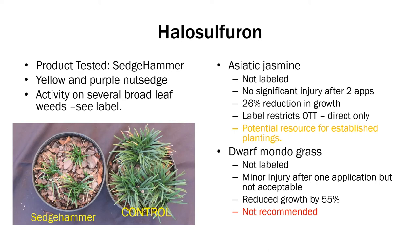Halosulfuron — the product we tested was Sedgehammer. It controls both yellow and purple nutsedge and several broadleaf weeds. Asiatic Jasmine and Dwarf Mondo are not labeled. We did see significant injury after the second application on Asiatic Jasmine and a 26% reduction in growth. For Dwarf Mondo, there was no injury after two applications, making it a potential resource for established plantings if you're not worried about growth, though it is not labeled for that use. However, it did reduce growth by 55%, so I would stay away from Mondo grass with this active ingredient, Halosulfuron.